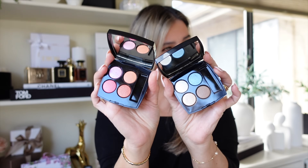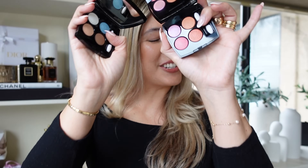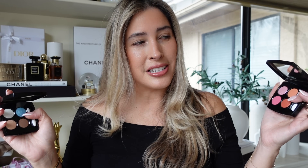My final thoughts: are these worth it? The collection we were all waiting for — Chanel's Spring 2024 collection. This collection marks a couple of things, including 100 years since the first beauty product was launched by Chanel. Can you believe that? Amazing — a century since they launched their first beauty product.